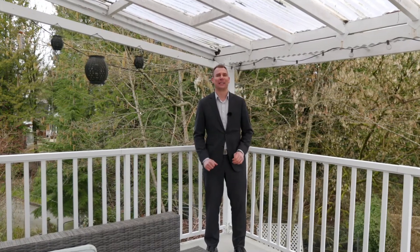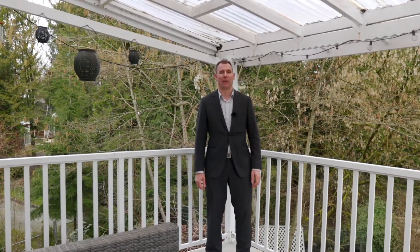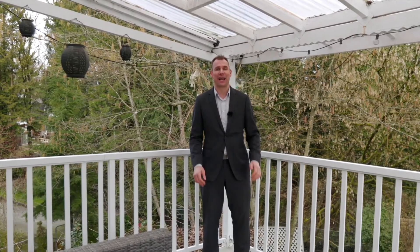This home really does have a little bit of everything, and it's perfect for that family trying to get into the detached market in Citadel Heights. So what are you waiting for? Pick up the phone and give me or your realtor a call today.